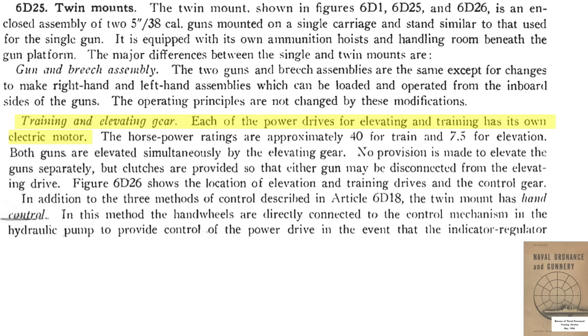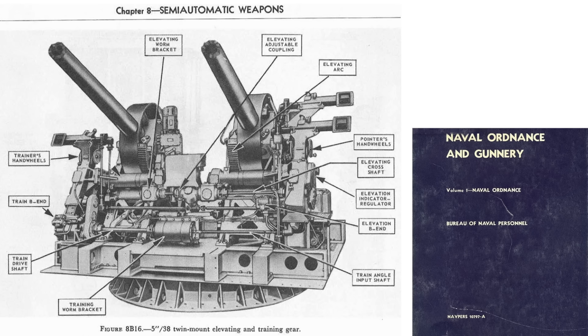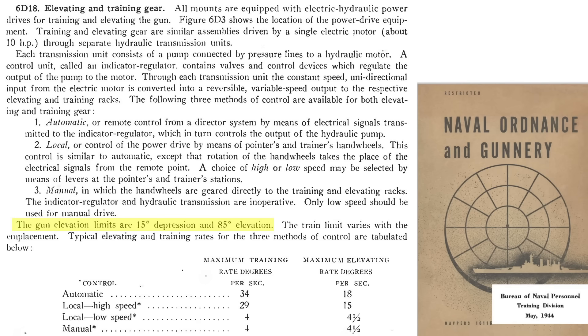The guns are traversed and elevated by power-driven electric motors: 40 horsepower for azimuth and 7.5 horsepower for elevation. Both dual guns elevate at the same level. The guns are usually automatically or locally controlled. Manual backup hand wheels can be used if the automatic system is inoperative. The gun's elevation range is between minus 15 and plus 85 degrees. Its automatic rate of travel is 34 degrees per second in azimuth and 18 degrees per second in elevation, slowing to 4 degrees per second for manual control.